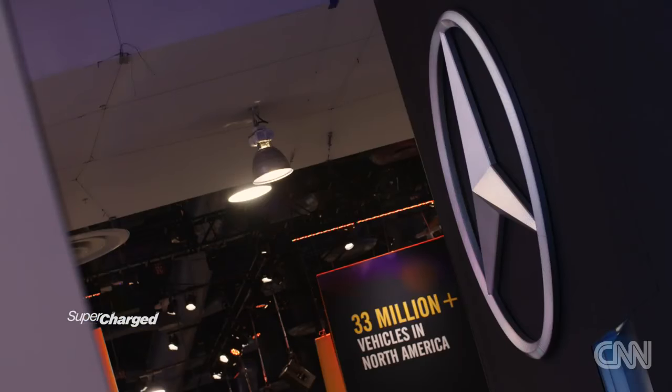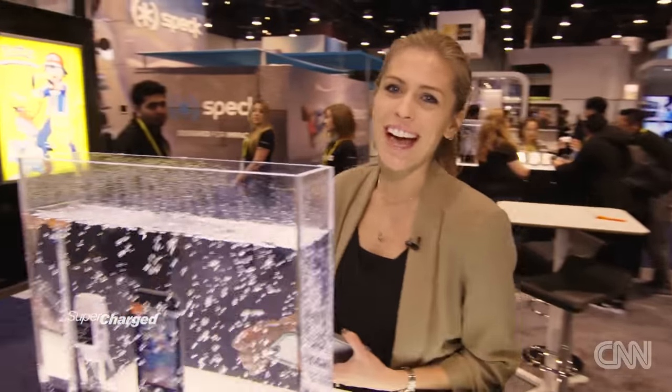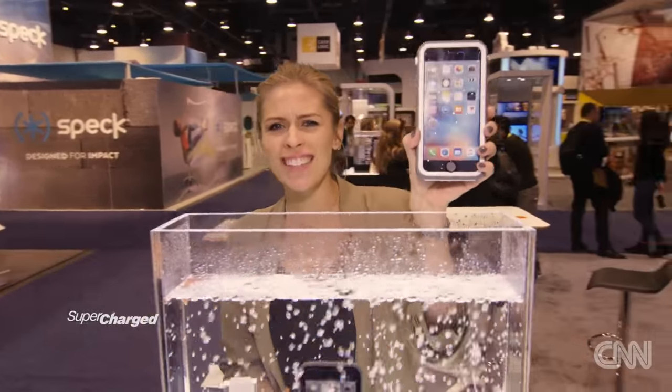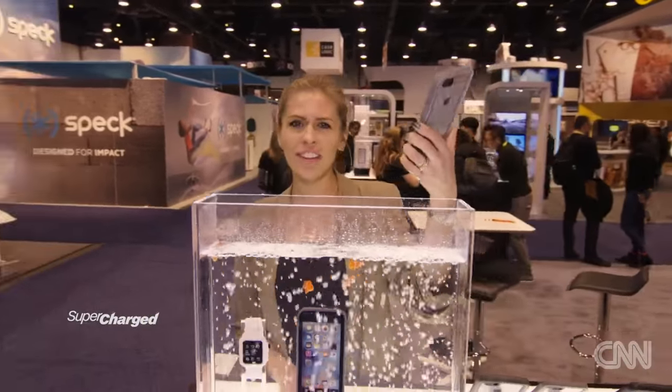As well as all the latest car tech, CES also showcases the latest gizmos and gadgets, including the world's most waterproof case ever. I think it's time for a dip.